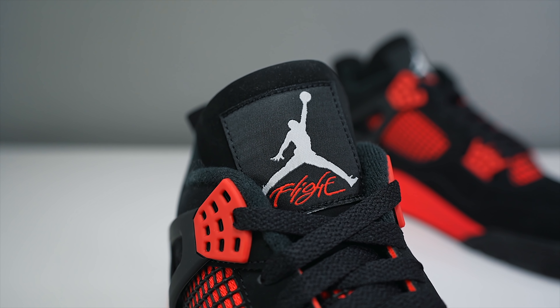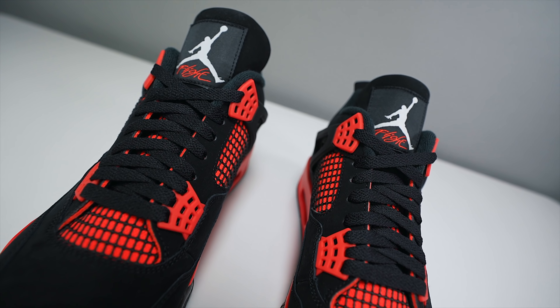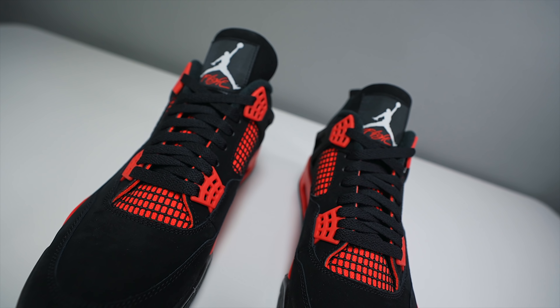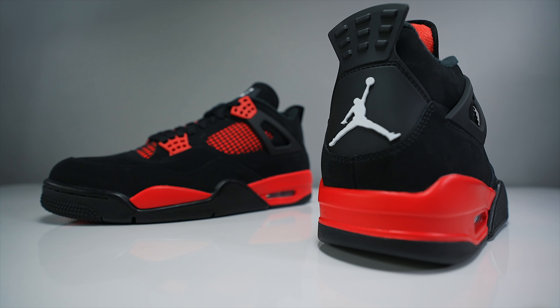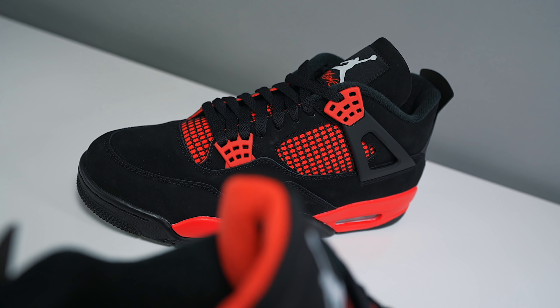What we have here is a Jordan 4 in a crimson red — they're calling it the Jordan 4 Crimson on the sneakers app. As you can see, you have that crimson red all throughout the shoe: from the wingtips, behind the netting, behind the tongue and the netting, as well as the inside. You also have that crimson going throughout the whole entire midsole.